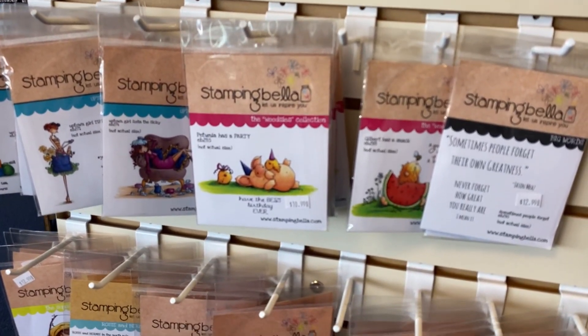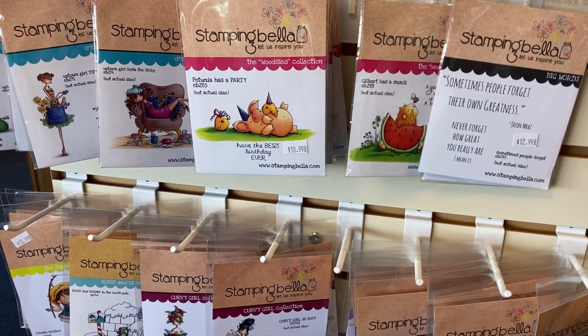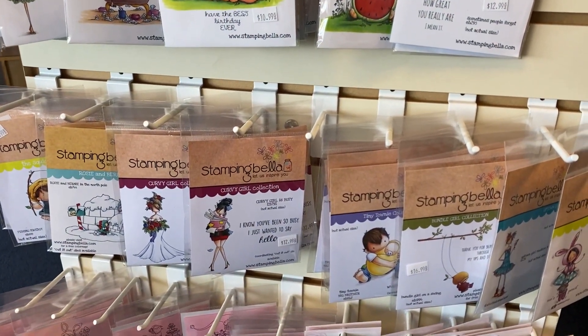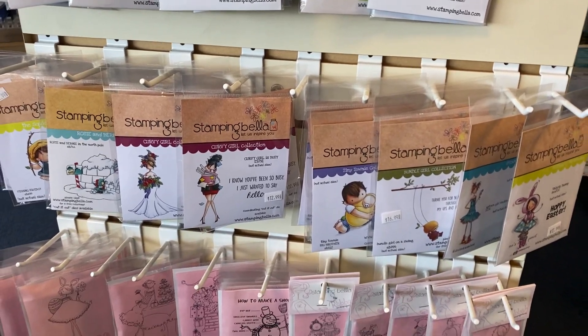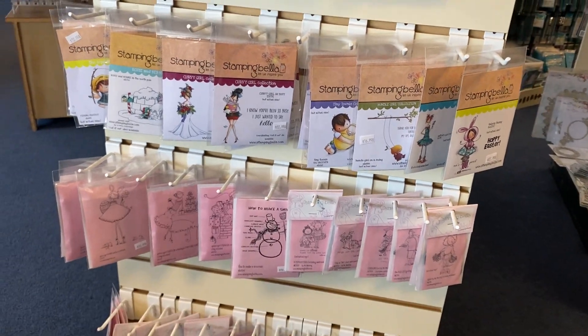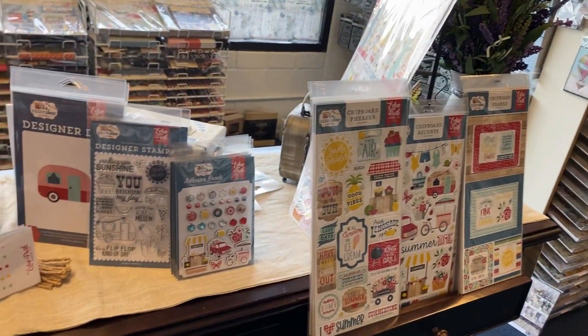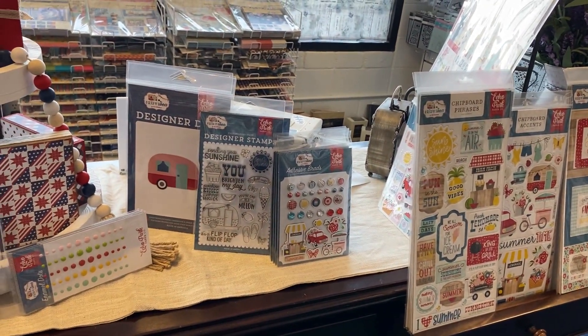Stamping Bella — I know many of you are fans and we've heard of those before. Some really really cute ones and if you color those, they would just color up adorably. This place is called the Rubber Buggy, in Bend, Oregon.